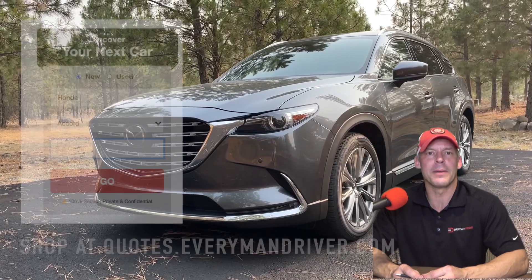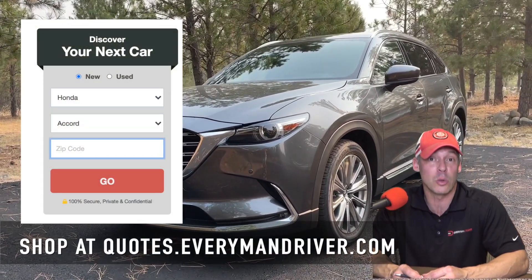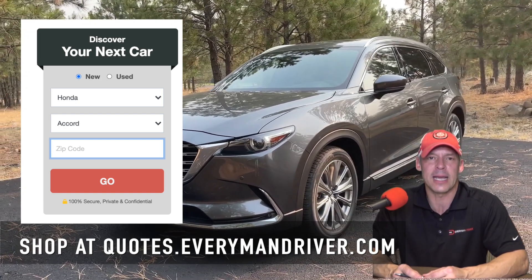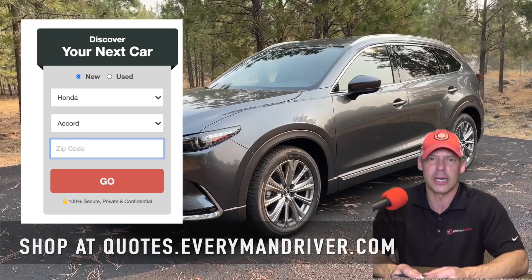Those are the true cost of ownership numbers for a CX-9. If you're serious about one and want to get a free price quote in your area from a qualified dealer, check out quotes.everymandriver.com — it's a free service.